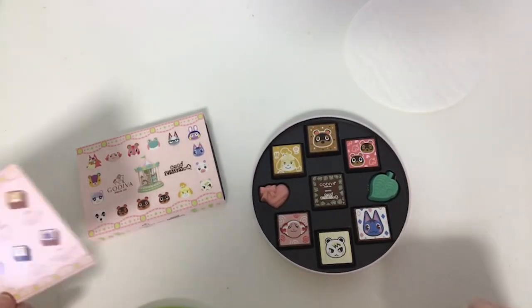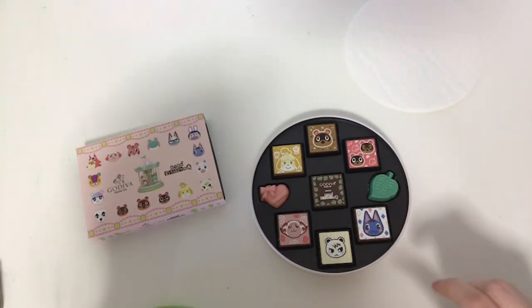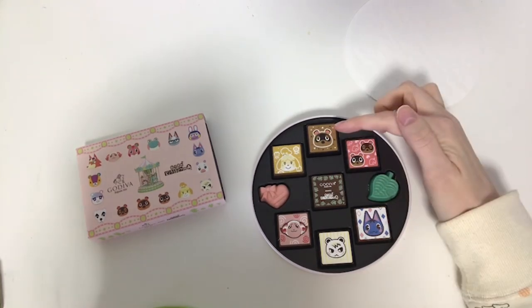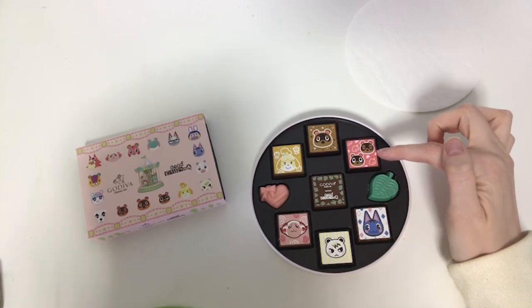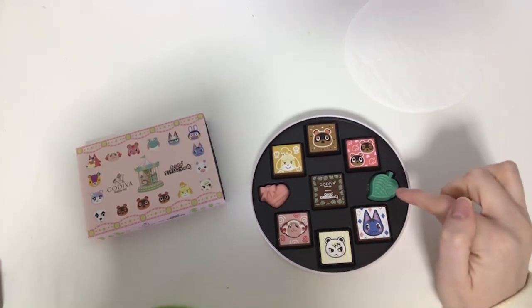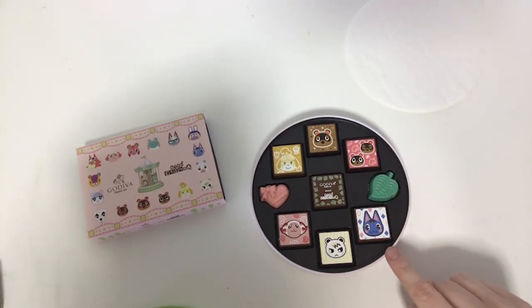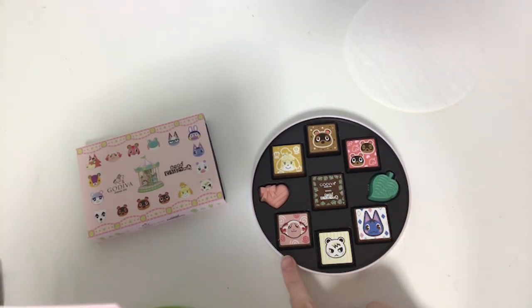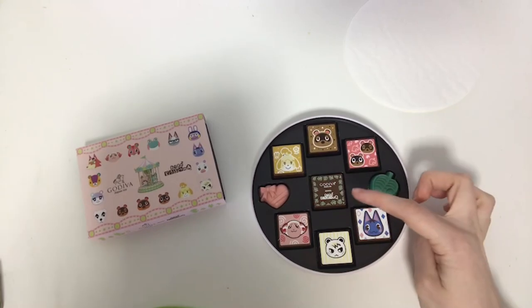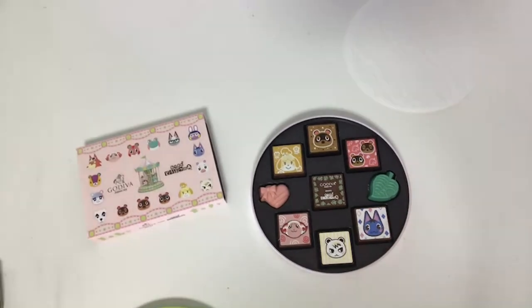So going through what's in each of them: the heart is white chocolate; Isabel is milk chocolate with coffee filling; Tom Nook is dark chocolate with dark chocolate filling; the twins are the same as Tom Nook; the leaf is white chocolate; Rosie is milk chocolate with milk chocolate filling; Marshall is dark chocolate with coffee filling; Dom is milk chocolate with milk chocolate filling; and then the logo chocolate is milk chocolate with salted caramel filling.